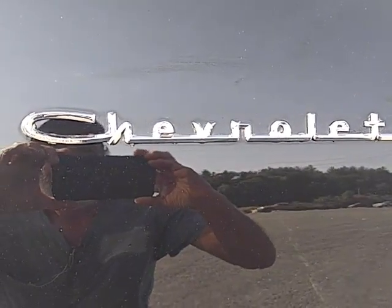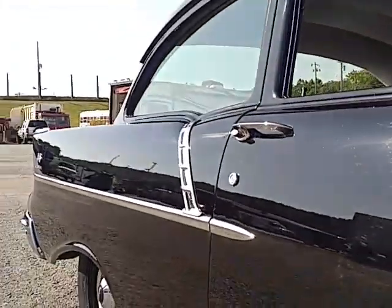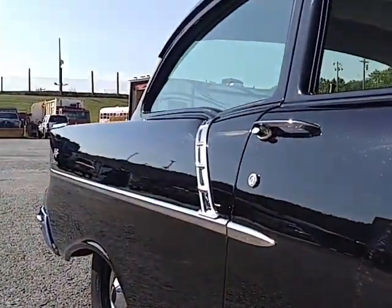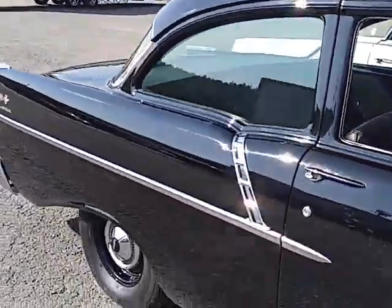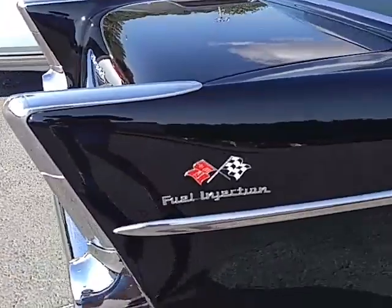I pulled into Musclepalooza in my '68 Olds 98 party barge and this 1957 150 two-door sedan with tinted glass pulled in right beside me.